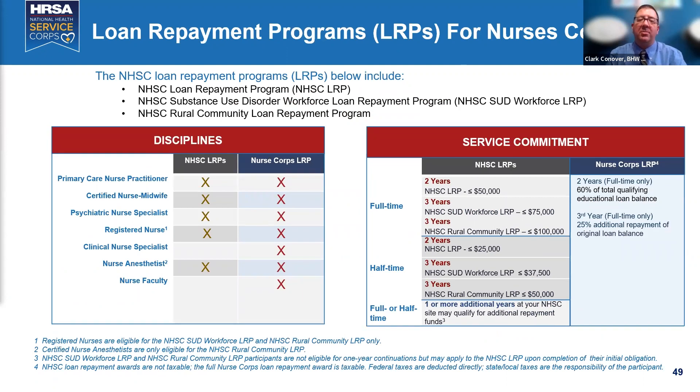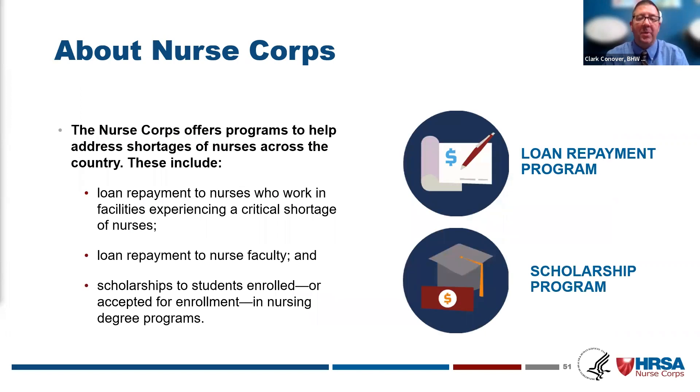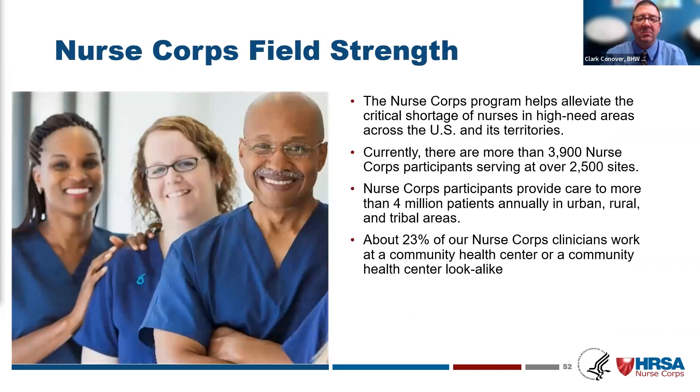For the Nurse Corps LRP, approved site types are called critical shortage facilities. When nurses apply for loan repayment, if your site isn't already a critical shortage facility, they can concurrently apply for your site's designation — we make it easy. Currently 3,900 nurses are at 2,500 sites serving 4 million patients: 23% in community health centers, and the other 75% in hospitals, nursing homes, rural health clinics, and public health departments.